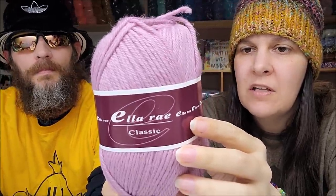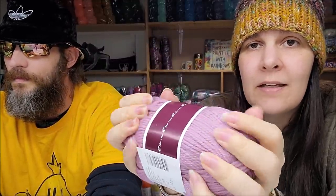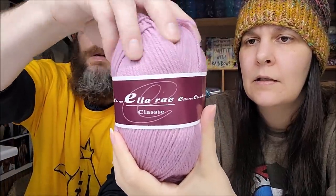This one is made in Romania, 100 grams, 100% wool, 219 yards, hand wash, lay flat — Ella Ray Classic. I wonder if it would felt well. It feels like a wool that would probably work well for felting. It's beautiful but I'm not sure I would wear anything with it — I bet I could felt a bag though.